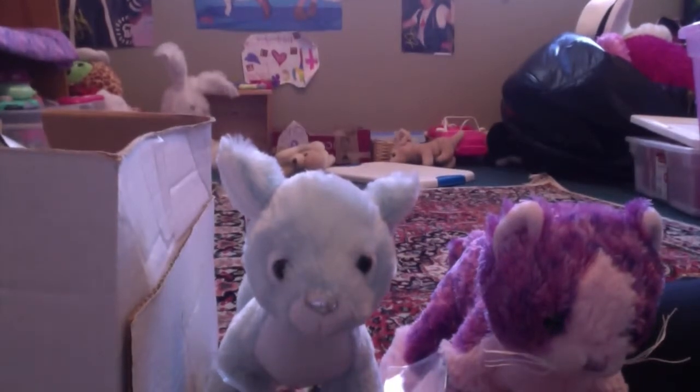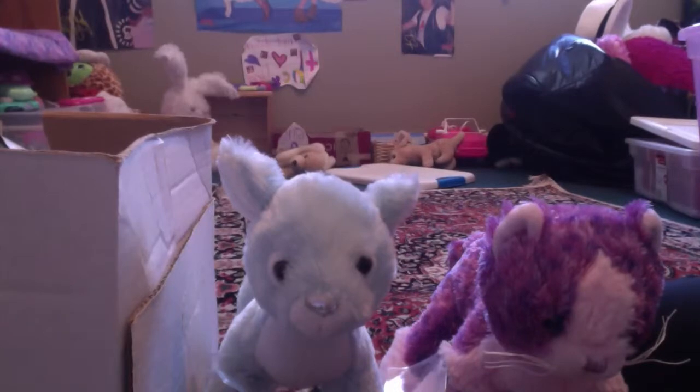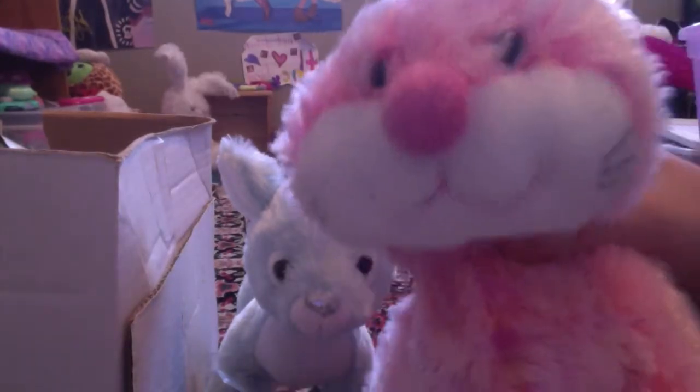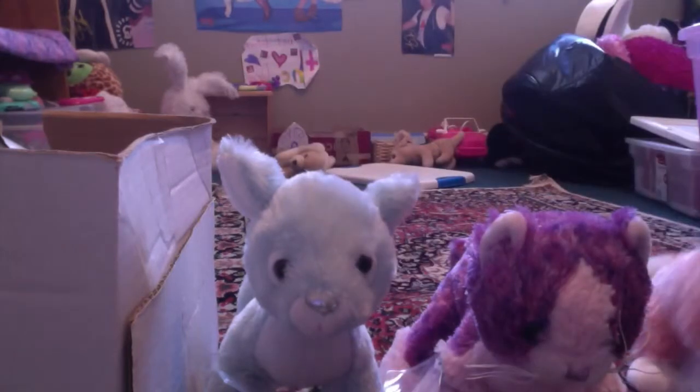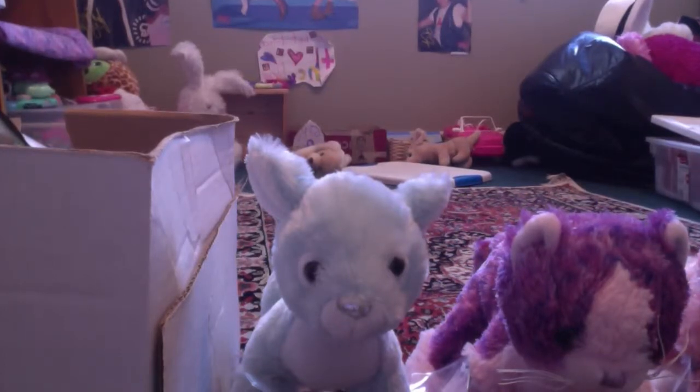I'm looking for my third, which is kind of hard — just sorting through this big mound of Webkinz behind me. Ah, here it is. Clio, my cheeky bunny, is definitely my third favorite. Which is weird — all of these are like newer Webkinz. You'd think I'd like my old ones the best, but I just love my new Webkinz.